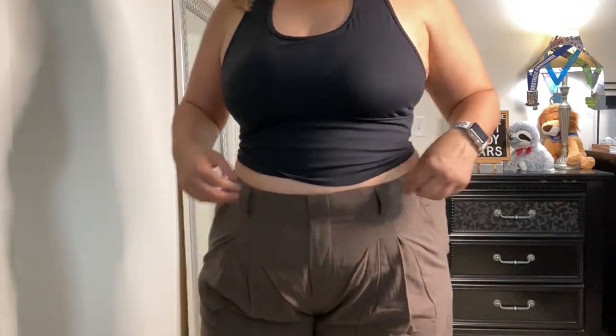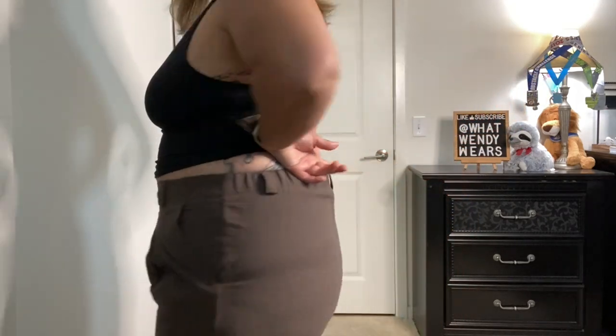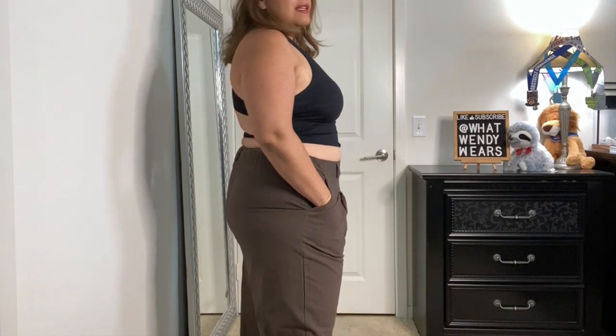They do not have stretch, so if you're looking for something with stretch these are not it. You step into them because there's a straight fit in the front with belt loops, but in the back there is elastic so they do fit when you put them on. Overall I love the way these fit — super comfortable pants, such a great casual look. With a nice t-shirt they'd look great, and you could add a belt to dress it up. Wide-leg palazzo pants are really in fashion right now.